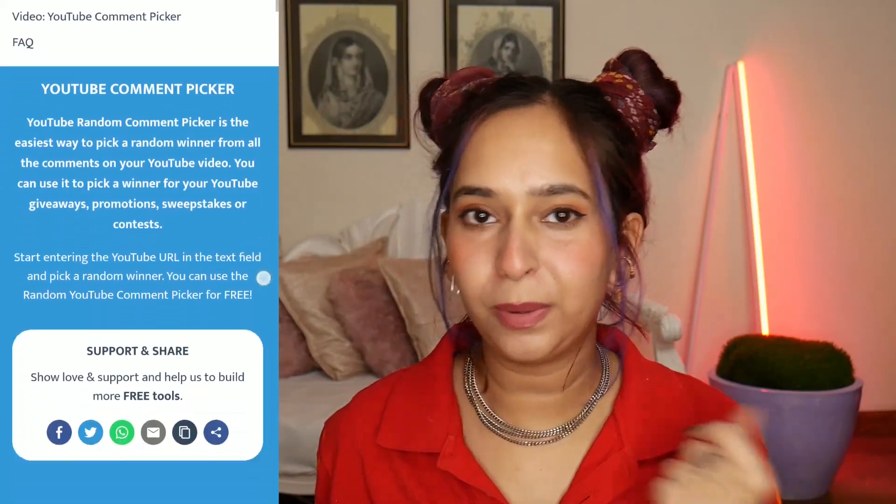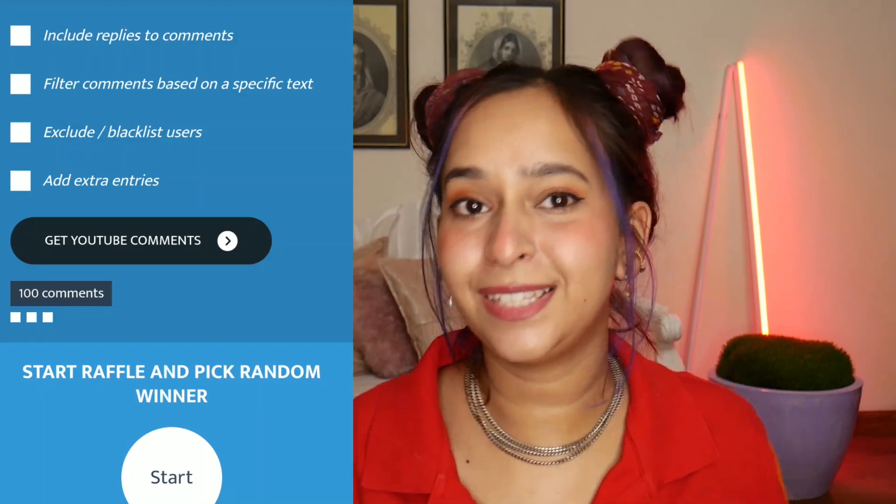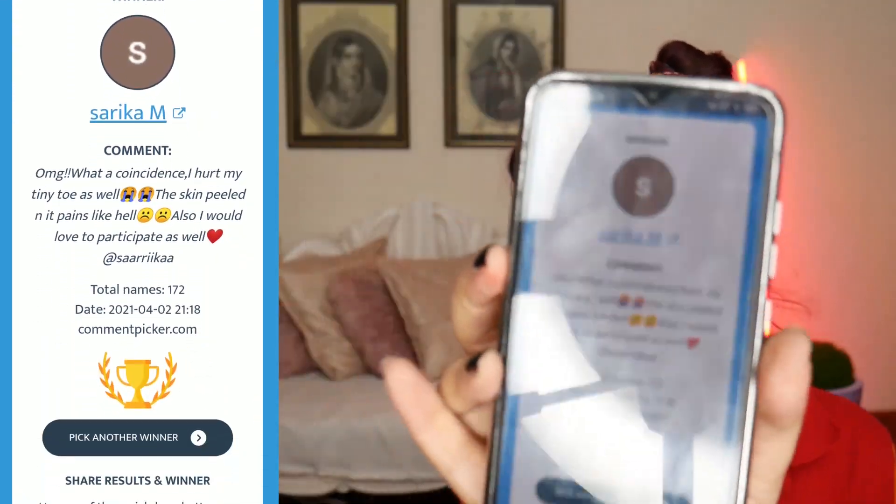Now we're going to choose the giveaway winner. We're going to commentpicker.com — it's like a lucky draw. I'll paste my YouTube link and click 'Get YouTube Comments.' The giveaway winner will receive the sari I showed in my Micho haul. We have 172 comments. Clicking start — congratulations Sarika, you just won the giveaway! I hope this makes your day. This is the end of the video, I hope you enjoyed it. Please don't be sad if you didn't win — we will continue to have more giveaways.